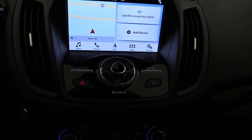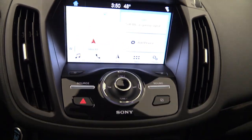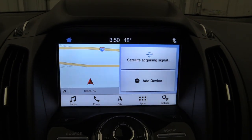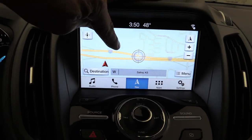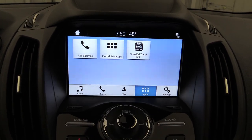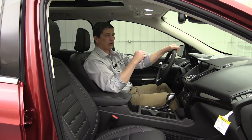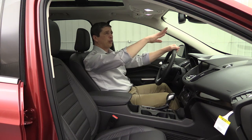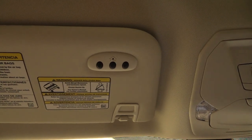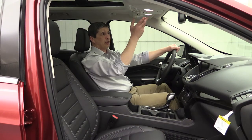Climate control is dual-zone automatic, so driver and front passenger can set different temperatures. The 10-speaker Sony audio system includes HD Radio and SiriusXM satellite radio. The 8-inch touchscreen runs Ford's Sync 3 system — a third-generation voice-enhanced interface for calls, audio, climate, and navigation, which is standard on the Titanium. The backup camera displays on the full 8-inch screen. The auto-dimming rearview mirror and HomeLink garage door opener (for up to three transmitters) are also included, along with a sunglasses bin in the overhead console.